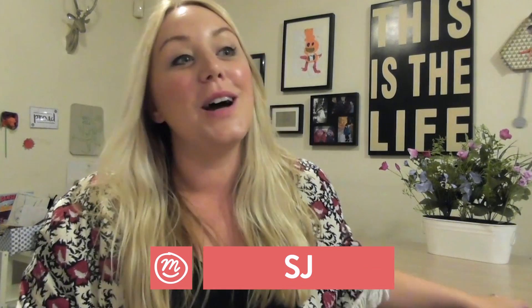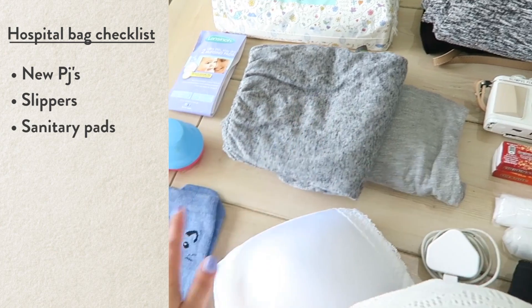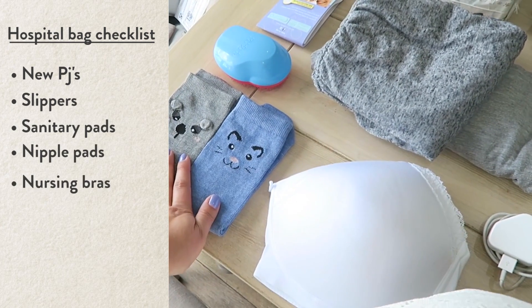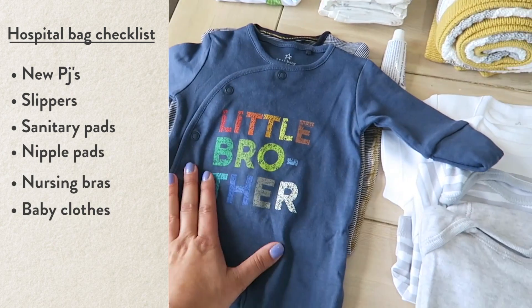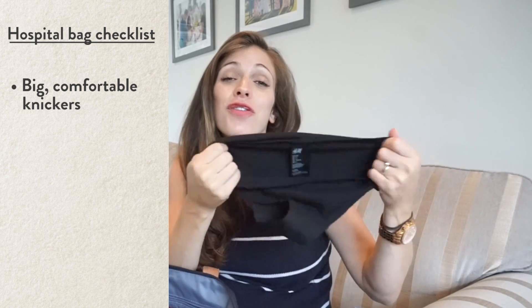I'm 20 weeks pregnant, so I haven't packed my hospital bag yet, but I do know what I used last time and what I'm definitely going to be packing this time. For me, I like to pack brand new pyjamas, slippers, sanitary pads, nipple pads, nursing bras. I think more baby grows and sleep suits than you think you need. Big knickers — you don't want to be in a thong after you've given birth, and if you've had a C-section, you don't want anything tight or restrictive down there.